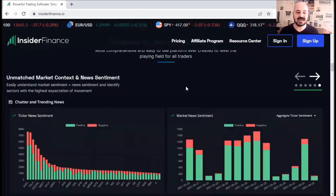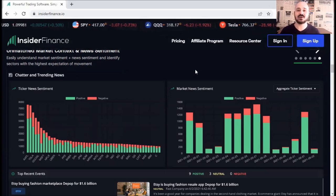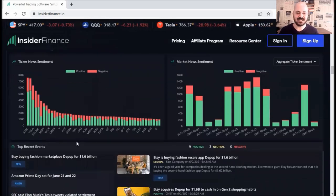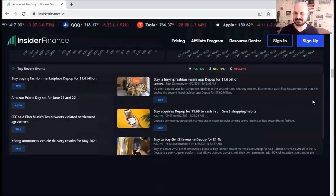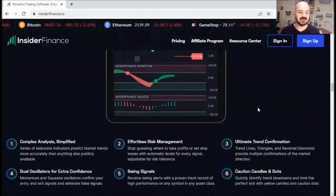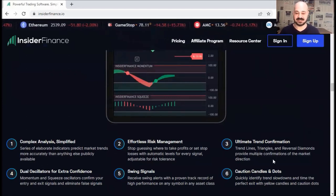Last but not least, we can see unmatched market context and news sentiment. You can get an overall idea about the market — whether it's currently overall bullish, bearish, fear, greed, and so on — and you've got the top recent events. If you scroll down, you can find more information about the indicator: complex analysis simplified, default risk management, ultimate trend confirmation, and you can read all the characteristics here.